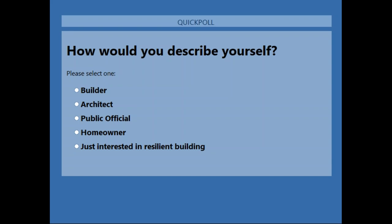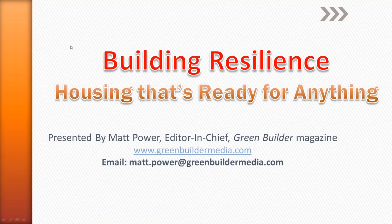Thank you Mike, and thank you everybody for tuning in today. This is actually my first webinar — I'm experienced with video and other formats but I'm excited to do a presentation in this format. I wanted to give a quick background on what got me interested in building resilience. I've been a reporter for about 25 years in the building industry and I've covered some of the big natural disasters personally — Hurricane Katrina, for example, and the Category 5 La Plata, Maryland tornado.